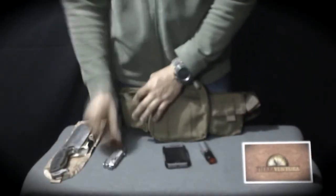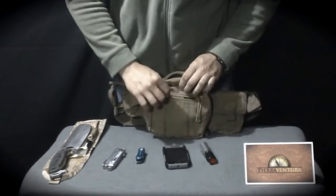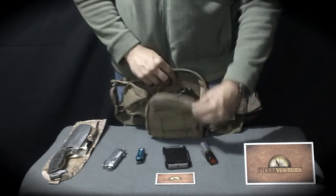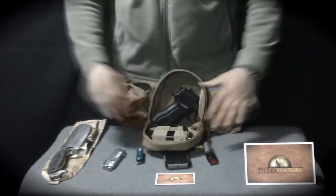This pack may be worn on the waist or chest, and it is fully ambidextrous. Most importantly, its design substantially facilitates carrying the weight of a non-polymer weapon.